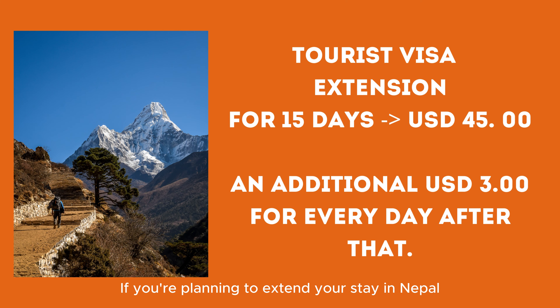If you're planning to extend your stay in Nepal, you have the option to extend your tourist visa. For a fee of US $45 you can extend your visa for an additional 15 days after the initial 15 days. Each additional day requires an extra payment of US $3.